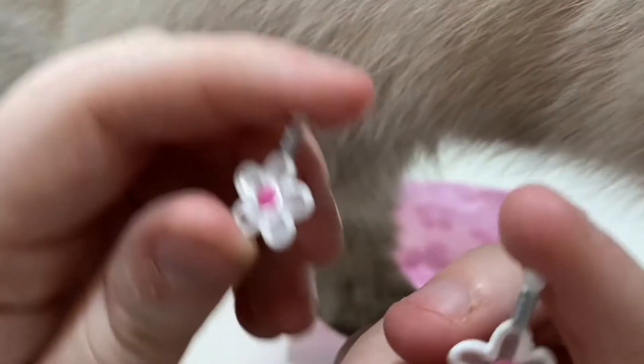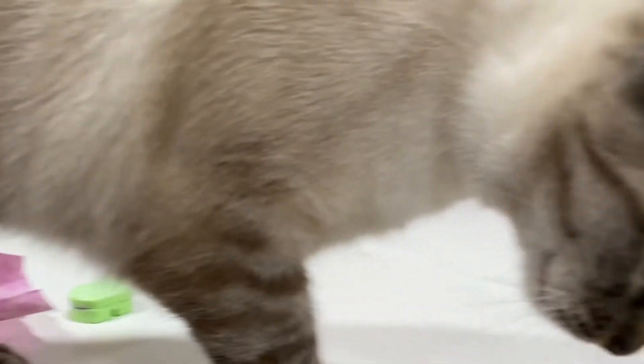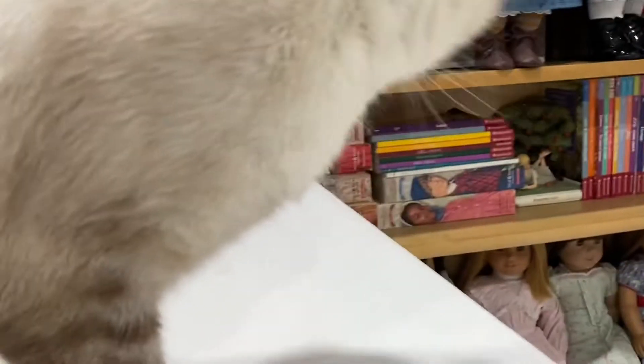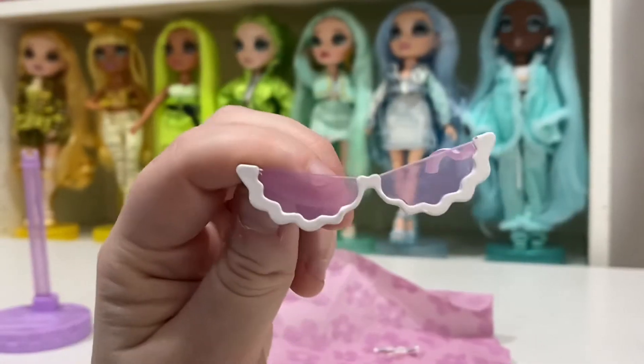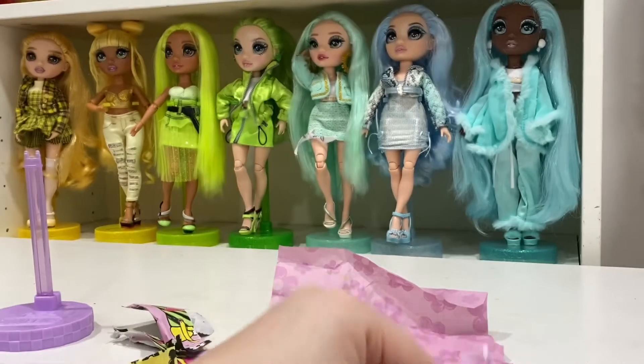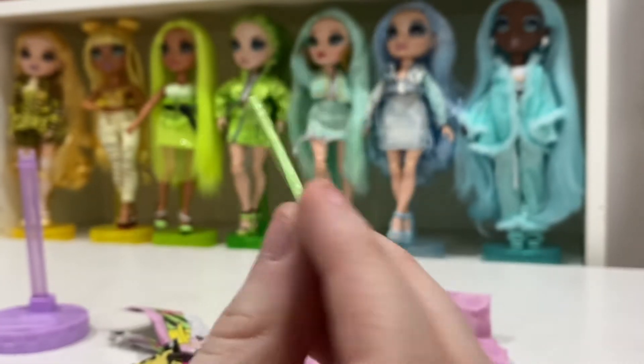I'm asking Olivia for her opinion on Goldie Twist — would she like to try the earrings on? So these earrings are freaking adorable. Then we have these sunglasses — I don't ever put sunglasses on them, but maybe she'll wear these. And then we have her interesting little comb, which is cute.